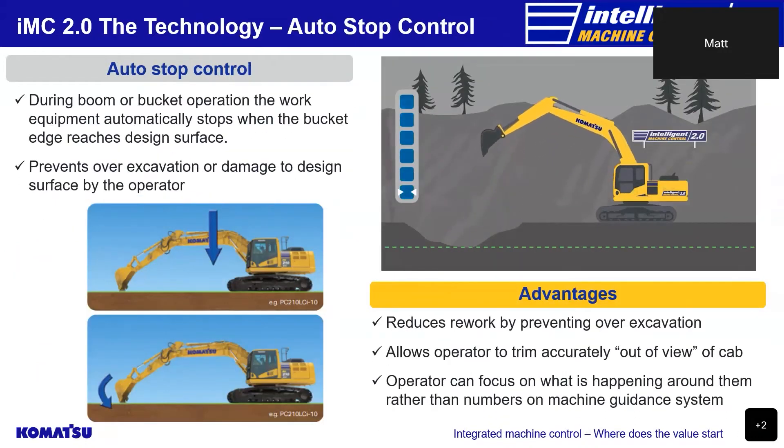When operating the boom or bucket during semi-auto mode, Komatsu's auto stop control feature prevents over-excavation or damage to the design surface by automatically stopping the bucket tip when it reaches the finished surface level of the design. The animation shows the operator moving the boom towards the design surface and then the boom stopping automatically as the bucket tip reaches the surface — the dotted line again representing the design finished surface level. This allows the operator to focus on other areas of operations rather than keeping an eye on the numbers on the control box for height and depth indication as with guidance only systems. This aids in allowing less experienced operators to work more accurately and efficiently, helping the business become more productive.